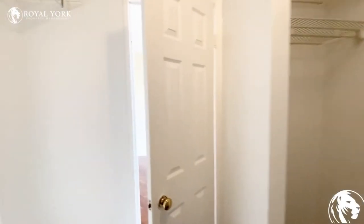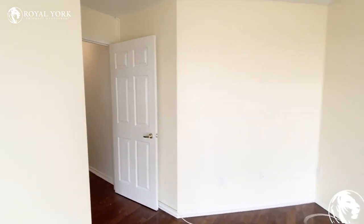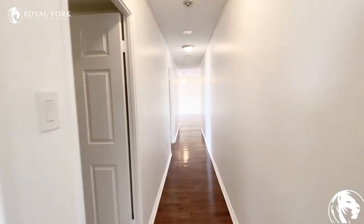If you have any questions regarding this unit or if you are interested, please contact us at Royal Yard Property Management. We'd be more than happy to assist you. Have yourself a wonderful day.